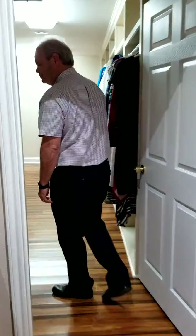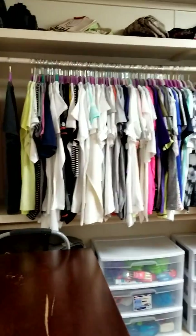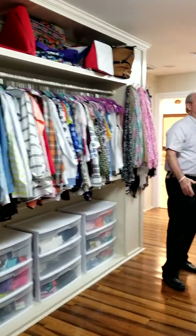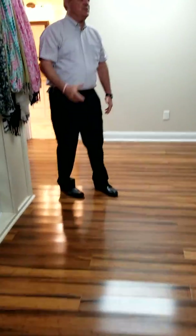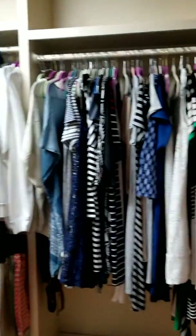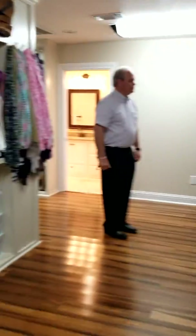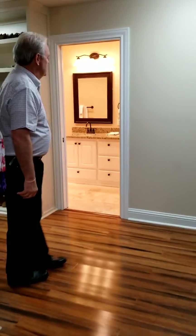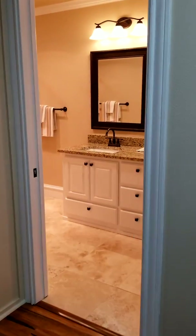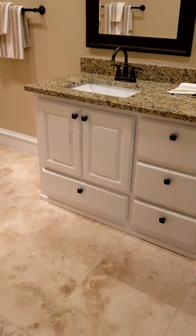Come on into the closet. This closet will be the envy of every man and woman. We're in the ladies' side now — very nice wood floors, very spacious. Room for all your hanging clothes, space for totes, suitcases, and shoes. A lot of storage in this closet. It also has a separate bathroom with a double vanity, a granite sink, and a jetted tub.